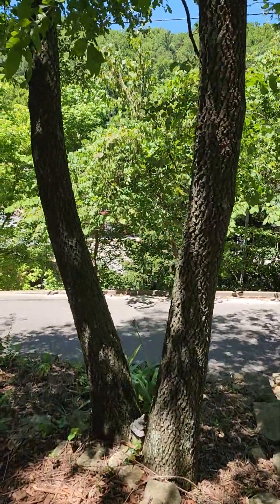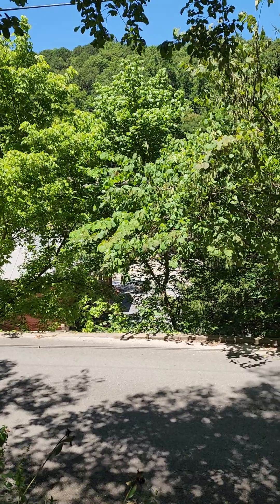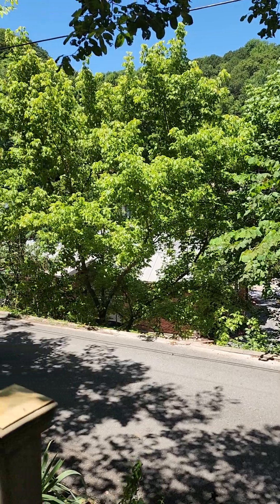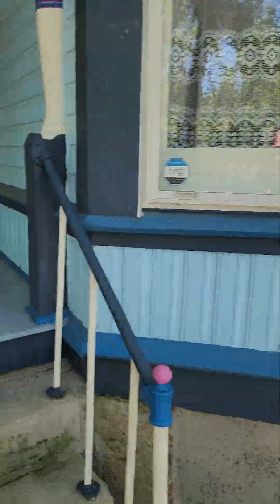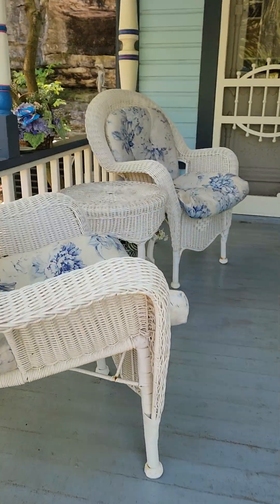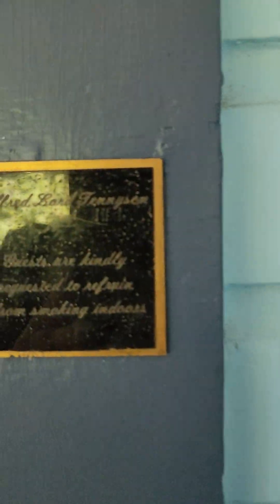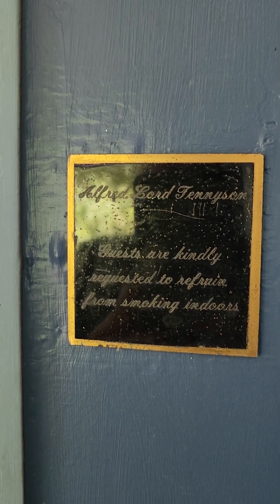I've never been here before. Everybody told me it was really touristy, kind of like Gatlinburg and Pigeon Forge, but it's nowhere in comparison — it's much more peaceful. This is the cottage I'm staying in, with a cute little porch. I'm staying in the Alfred Lord Tennyson room.